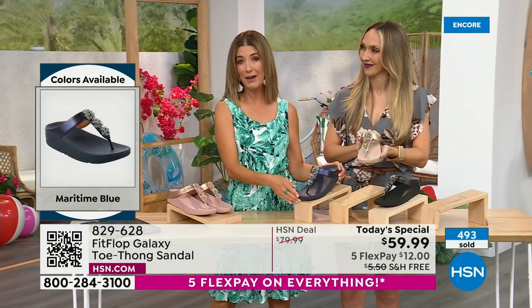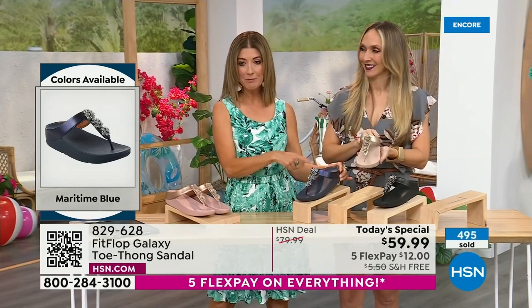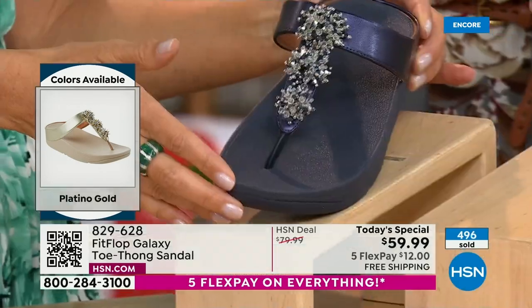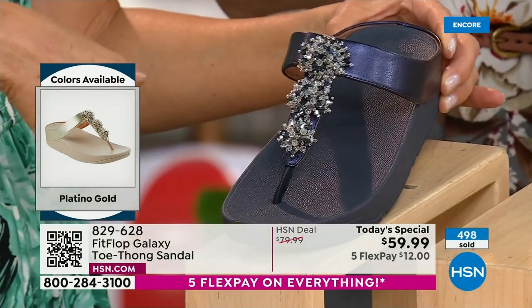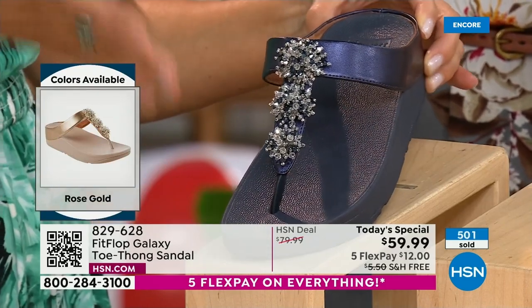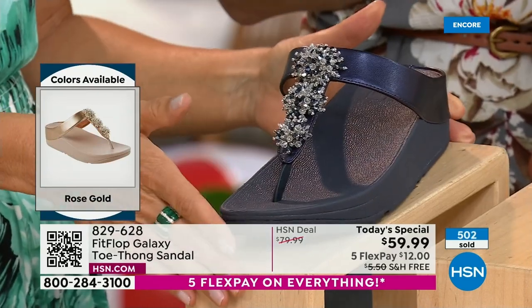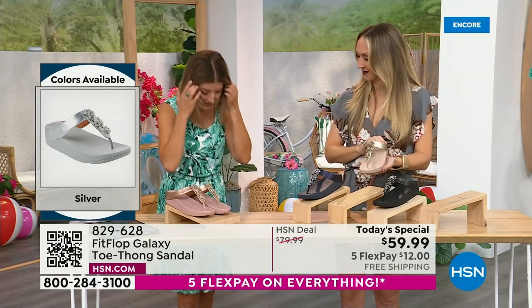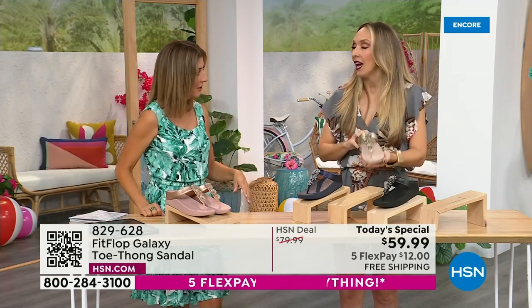We have the rose gold, the midnight blue which is like a beautiful rich navy — like a deep sapphire. If you love your denim, you could wear that with denim, wear it with blues, go red, white, and blue for the 4th of July. That's like fireworks on the 4th of July right there. This is really hard to find at retail. We've got it at a phenomenal one-day-only price. We've got the gold, the black. I'm wearing the silver.